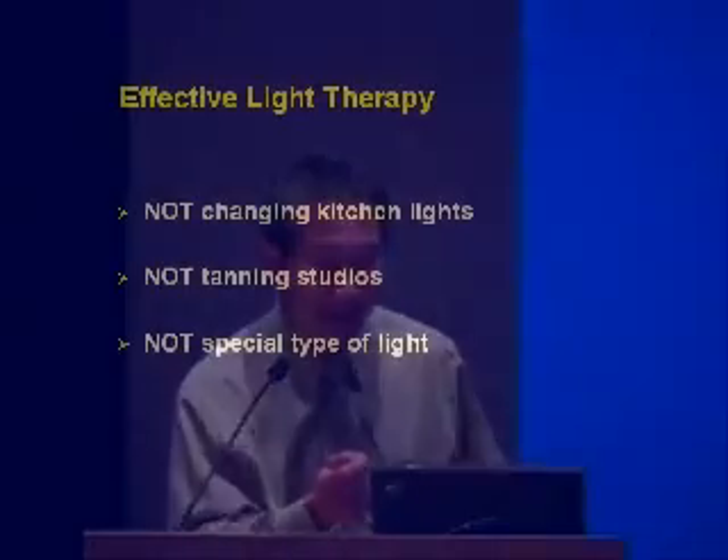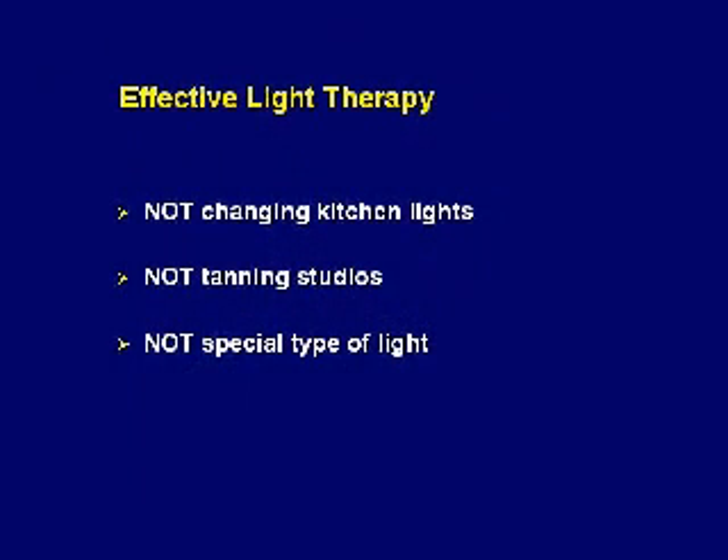Whenever we talk about effective light therapy I always like to say what it's not. It's not just changing the lights in your kitchen — as I mentioned, the lights are much brighter than indoor light. It's definitely not tanning studios, because what we understand about the biological and therapeutic effects of light is that it works through the eyes and not through skin exposure. You shouldn't be opening your eyes in those tanning booths because of the risk of ultraviolet exposure. And it doesn't seem to require a special type of light — whether incandescent, fluorescent, or LEDs, they all seem to help as long as it's intense enough.